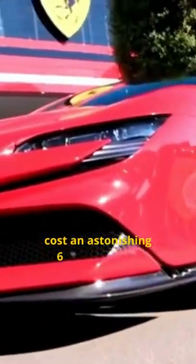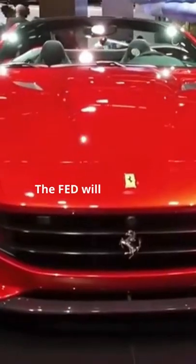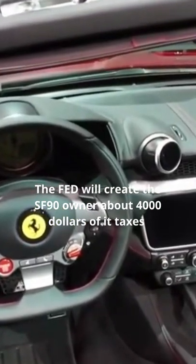The SF90's price blows the Roadster out of the water, costing an astonishing $625,000. Ferraris also come with some pretty heavy maintenance costs, about 10 grand a year. But since it's a plug-in, the feds will credit an SF90 owner about $4,000 off their taxes.